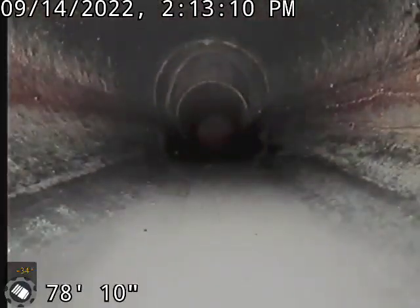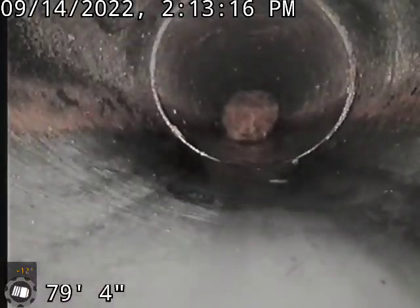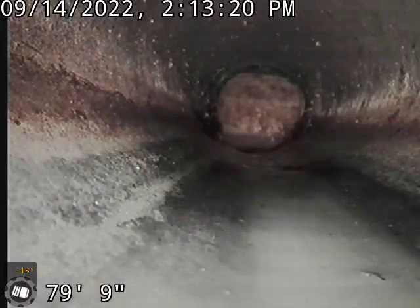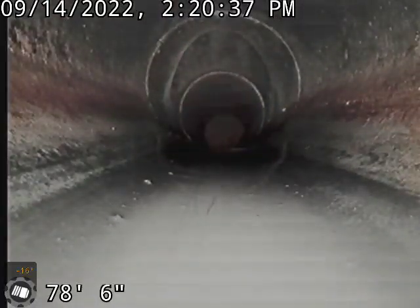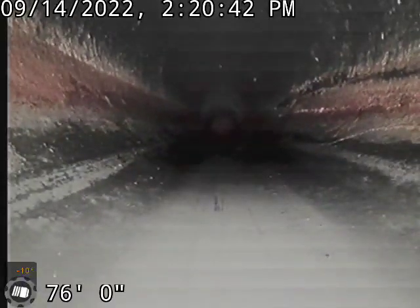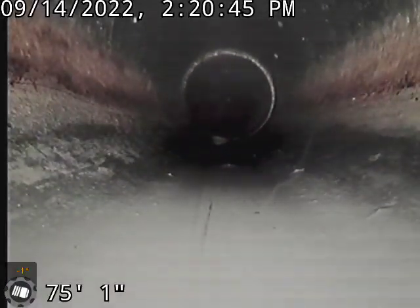The rest of the line is in pretty good shape. I was going to locate this spot — we have another clean out right here, so let me pause it. We located that and marked it out in the yard. There's a depression there, but the pipe does not extend to ground level, so it has to be dug up if they wanted access to that clean out.